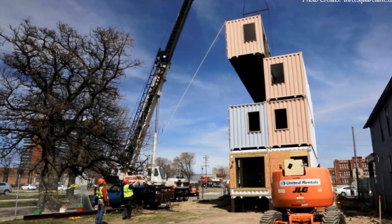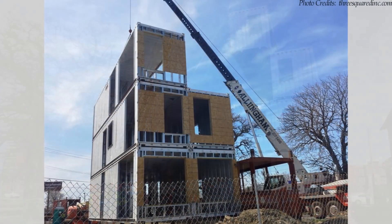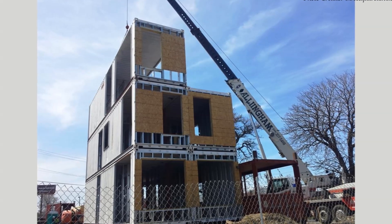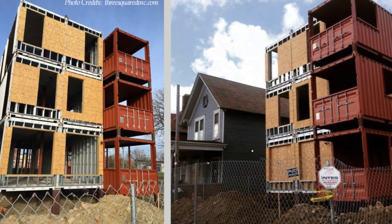The entire structure was hoisted into place in a record six hours. The containers are stacked in three rows of two to constitute a housing block of six containers.